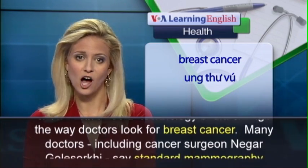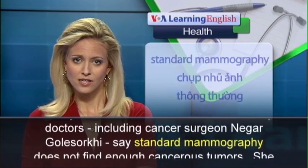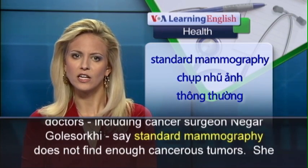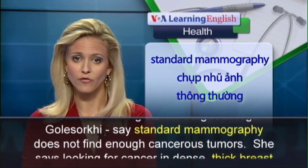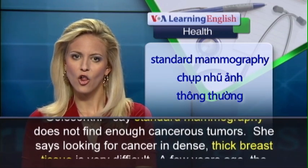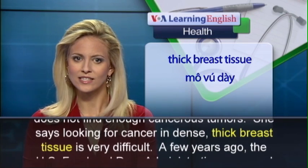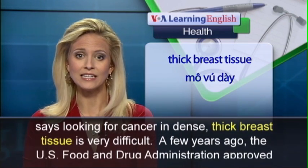Many doctors, including cancer surgeon Nejar Galasorki, say standard mammography does not find enough cancerous tumors. She says looking for cancer in dense, thick breast tissue is very difficult.